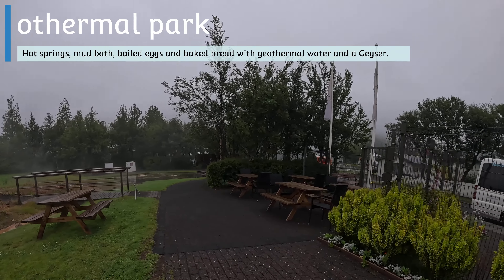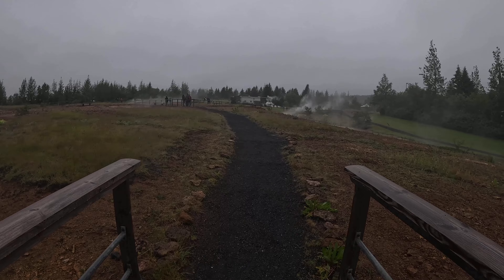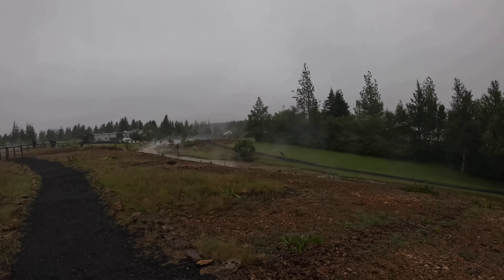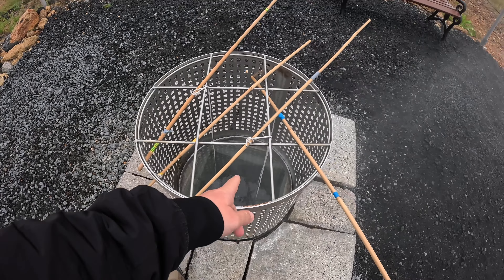So this is the first stop of the day — it's a geothermal park. There are a few things that you can do here: you can see the geyser, you can put your feet on the mud, and you can also boil an egg. You can purchase an egg and put it to boil on the geothermal water. Here you can see the eggs boiling. People would put the bunch in and then just go explore the park.